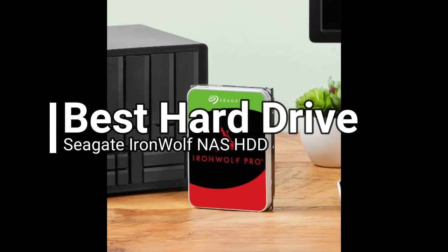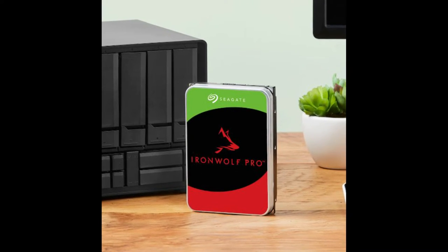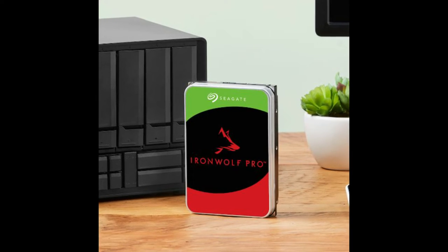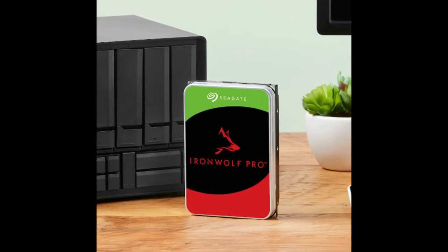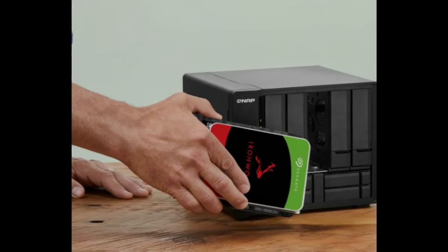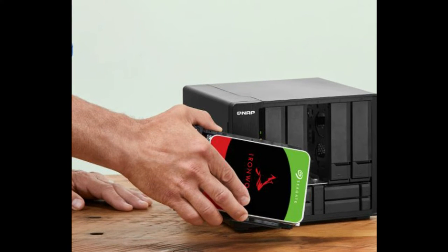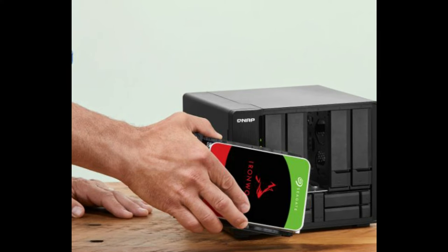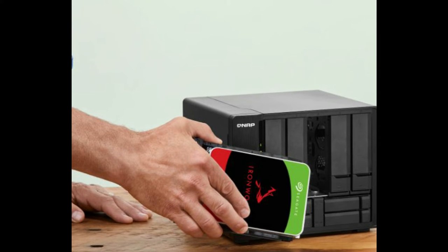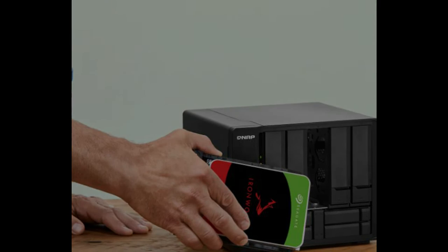With current SSD prices, we can no longer recommend any mechanical hard drive as a main system drive. Yet Seagate's IronWolf NAS drives remain unbeatable if you want a secondary drive with a ton of storage. The IronWolf drives are state-of-the-art as far as consumer hard drives go, leveraging PMR (perpendicular magnetic recording) platters running at 7200 RPM to cram up to 16 terabytes of data in a regular 3.5-inch form factor drive. Being NAS drives, the IronWolf series doesn't come cheap, as it's designed to withstand performance-intensive workloads involving constant read/write operations for days on end.